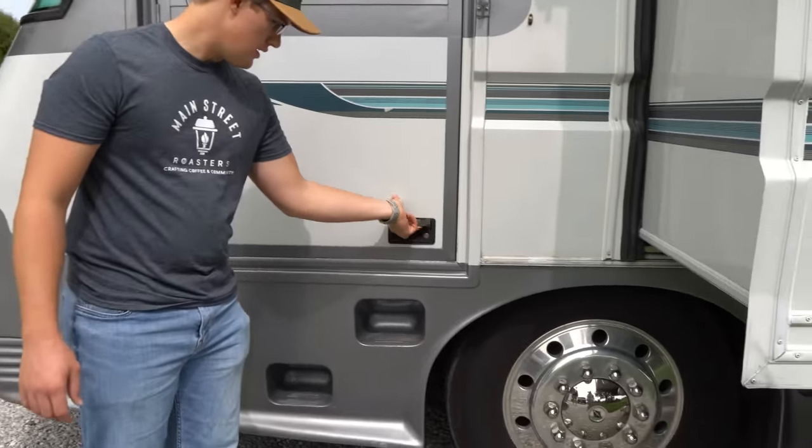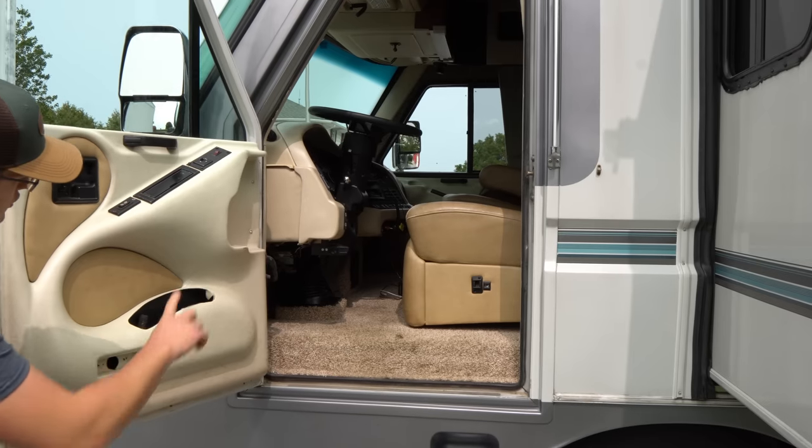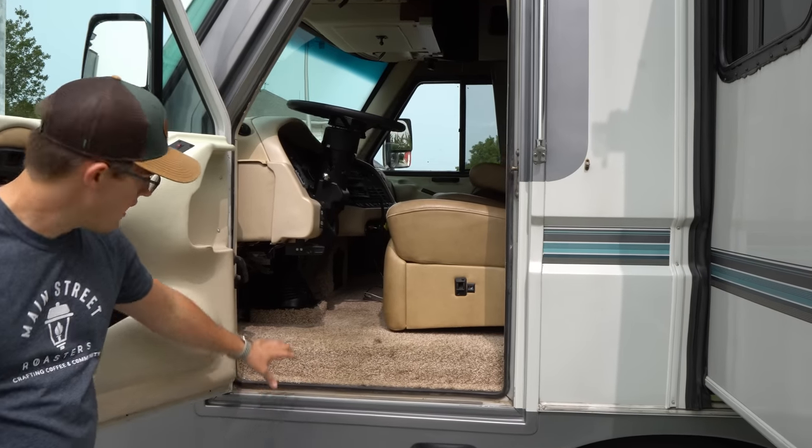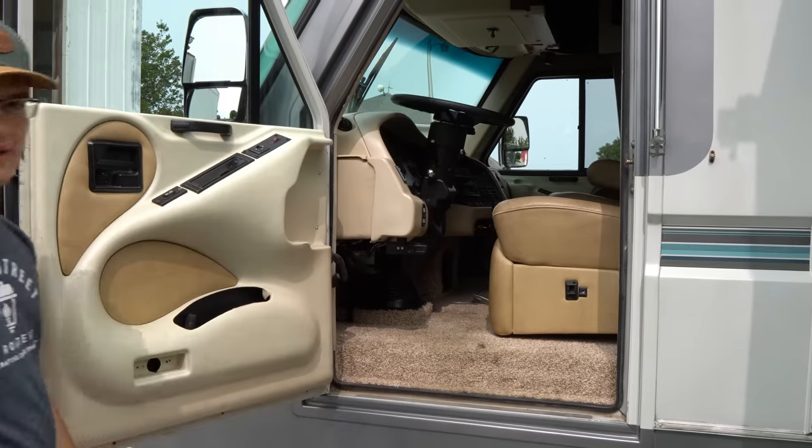Here you have a driver's side door where you can access things from outside. And you can do your jacks from standing out here — right up here is your jack panel. That's pretty sweet.